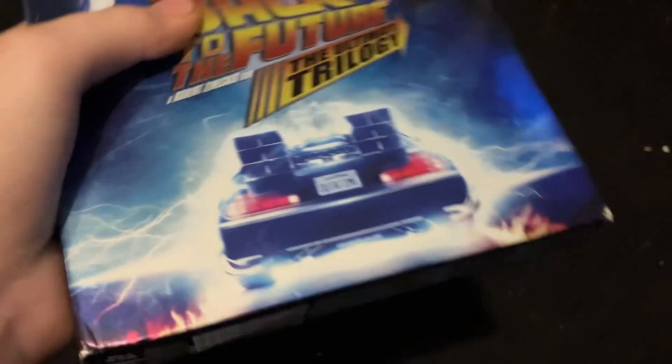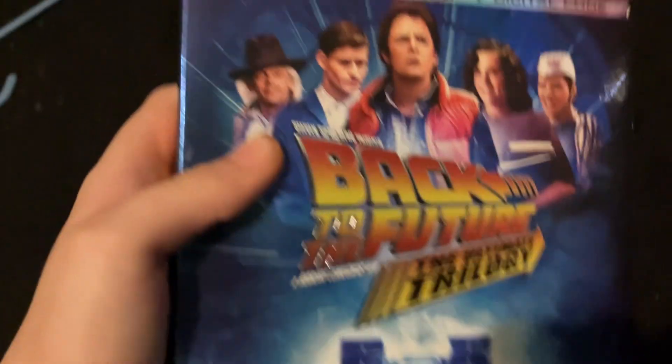Not much to say here. On the side there's the Universal logo, top and bottom — the bottom has information about video, audio, subtitles, and all that. Also all in color, because it came out in 1985 — everything's supposed to be in color. Color is referenced on the top.